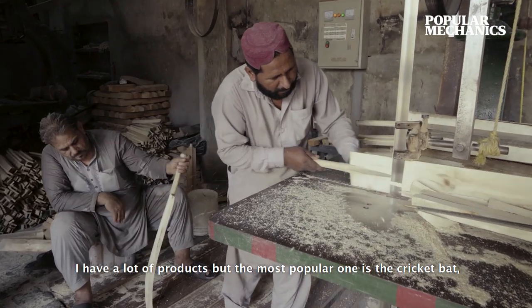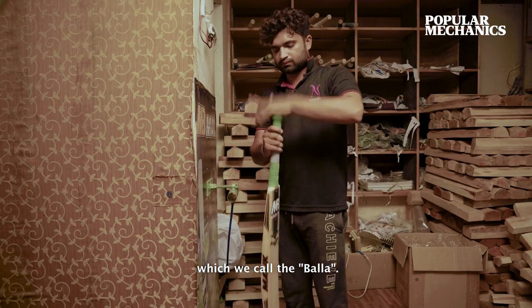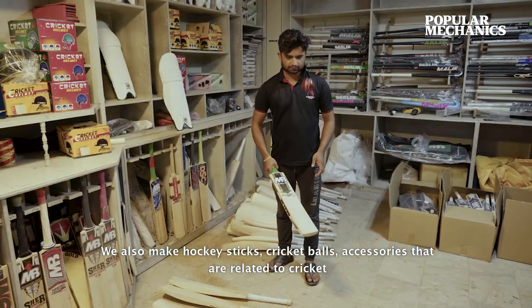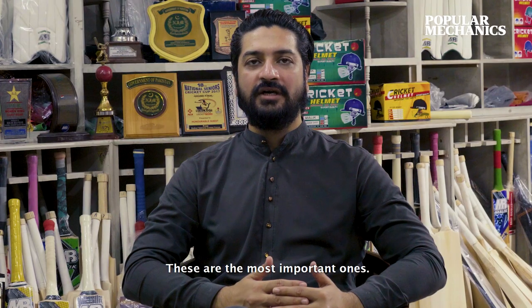I have a lot of fun, but there is a cricket bat, which we call ball, hockey stick, cricket ball — accessories which are related to cricket: pads, gloves, helmet, kit bags. These are the most important ones.